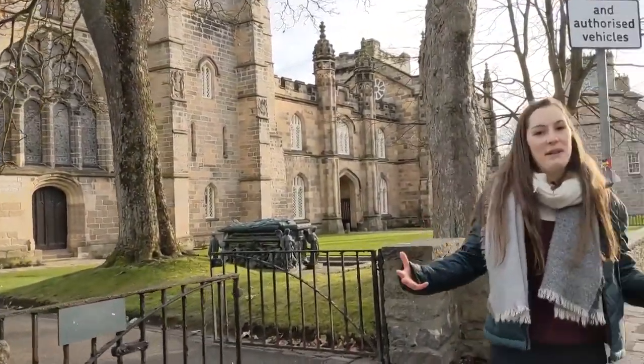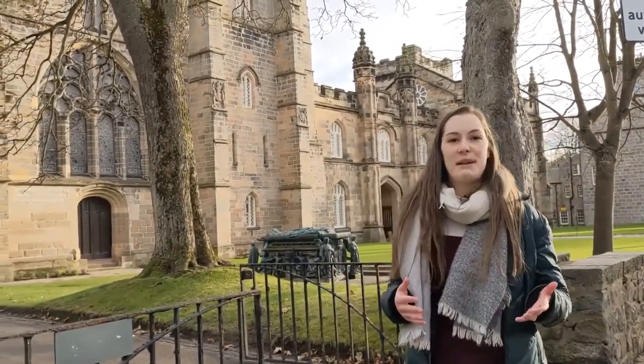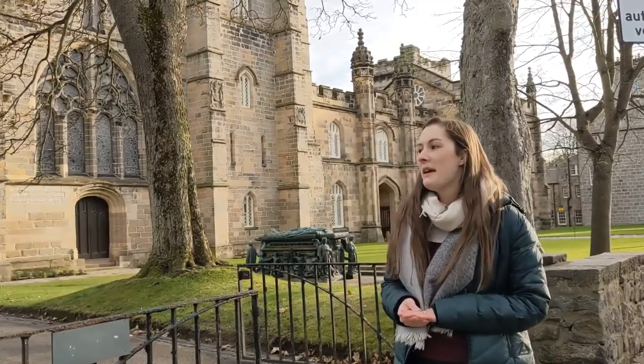So that was a brief tour of campus — it gives you a rough idea of how it all looks. We're going to do some other tours as well, so keep a lookout if you want to see different areas of campus. Hopefully that gave you an idea of what Aberdeen is like as a student.